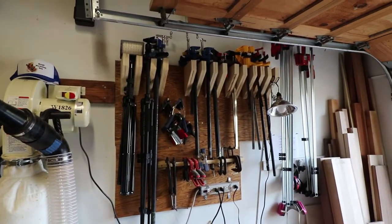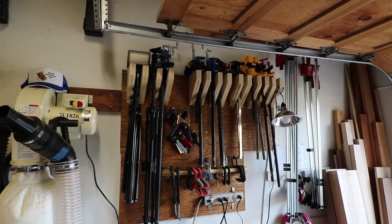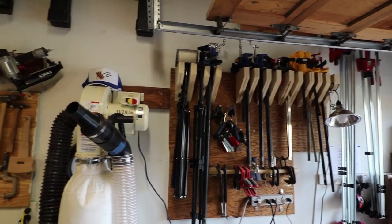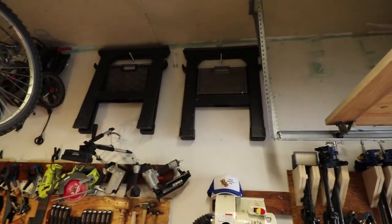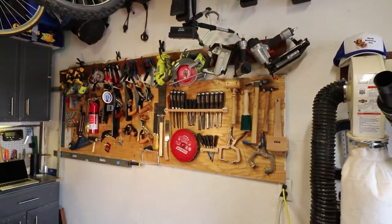We have our bench clamps. In addition to the clamps, that area also holds the tripods and the LED lights for shooting videos. We utilized all the space up above to the extent we can — you can see we're hanging bicycles and other things.